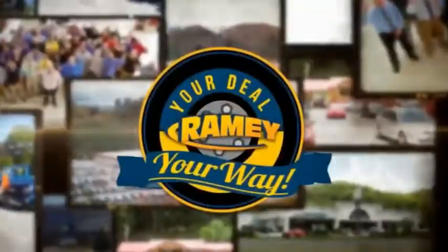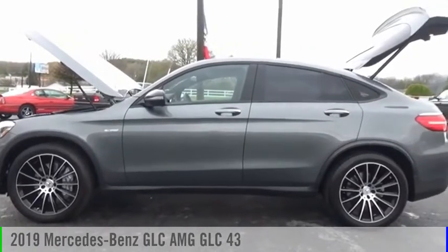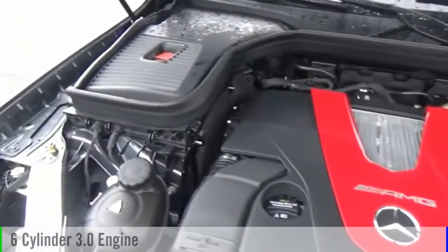Amy, it's your deal, your way. Take a ride in the 2019 GLC. This vehicle is powered by an all-wheel drive, six-cylinder, 3.0 liter engine.